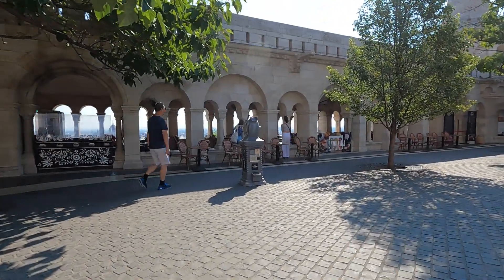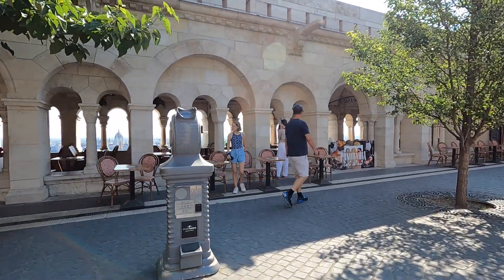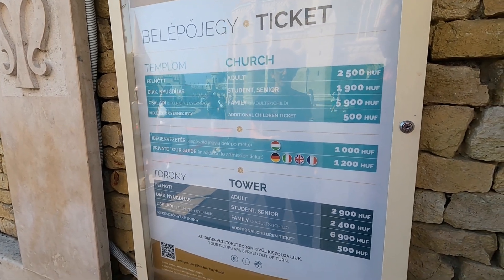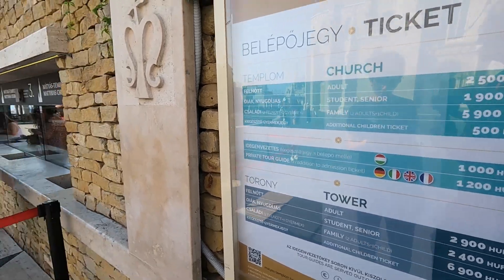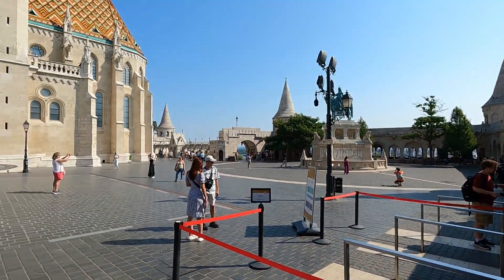Who knew that Fisherman's Bastion was just a fancy restaurant — the whole thing. It's 30 for all three of us to go in the tower. And the church was just for Nate and me — that would be $17. Good morning. So we're going to get one picture and carry on.